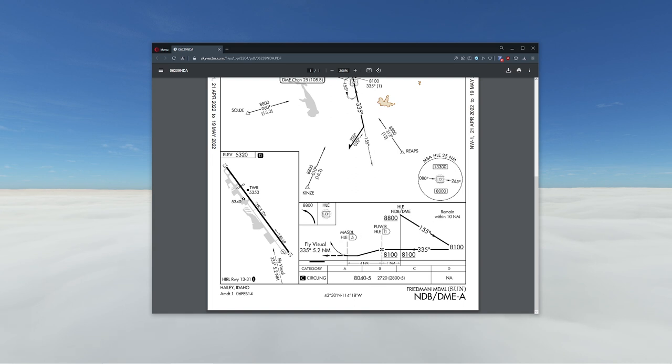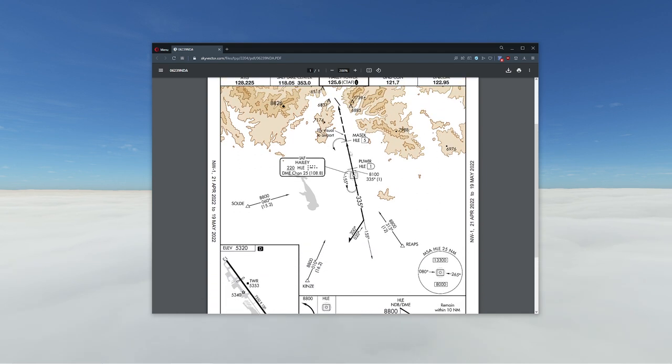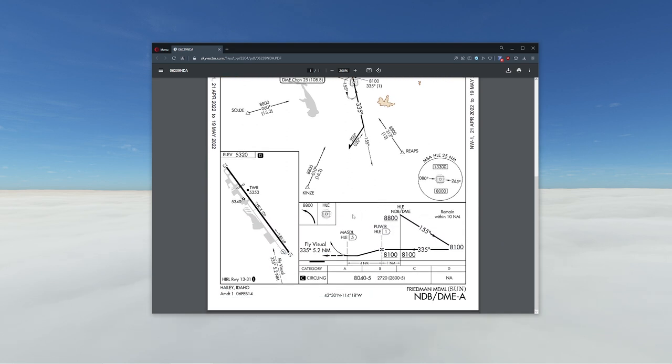Once we cross over this particular marker — one mile away while tracking the NDB — we're going to start descending down to our minimums, which is going to be circling only. Circling is the only legally allowed way to get in here; there's no direct approach. How dangerous is this? There's nothing but mountains. You literally don't have a missed approach here because you'll crash. The missed approach is: turn before it's too late. And that's what I love about it. We're going to go down to 8,040 feet.